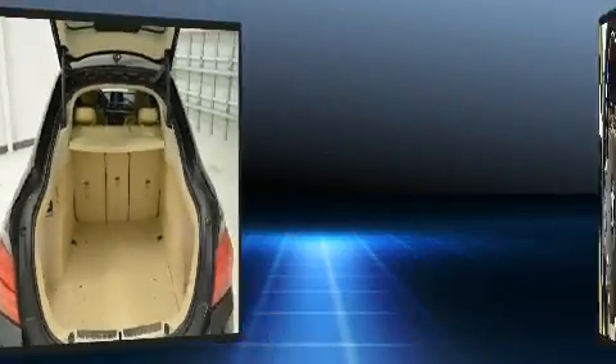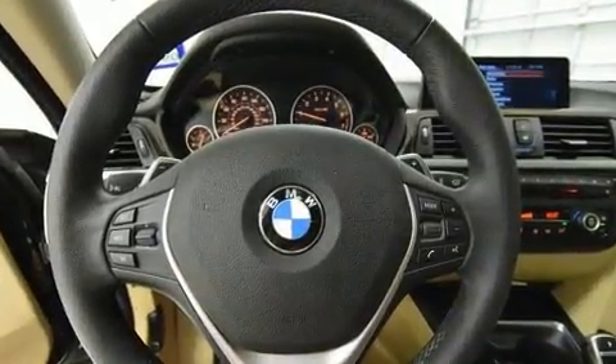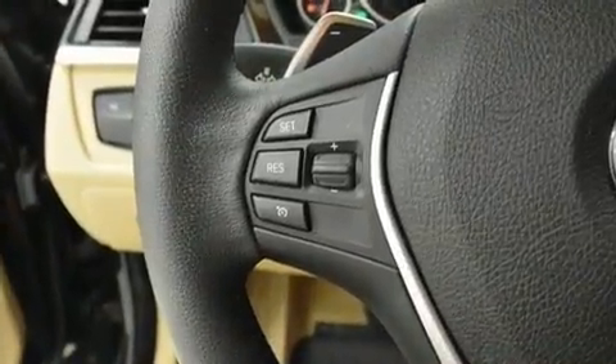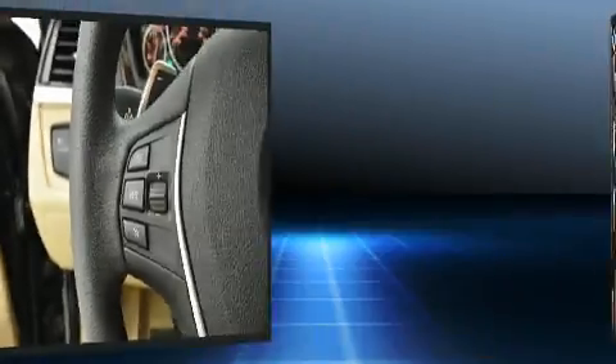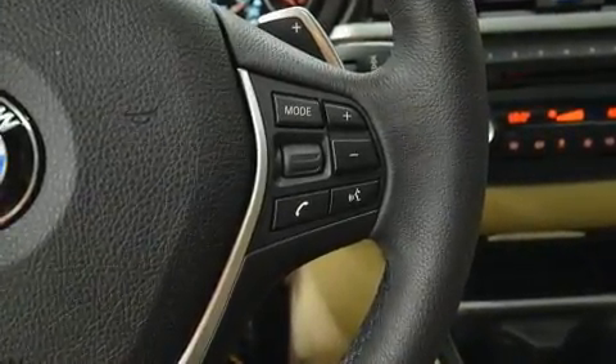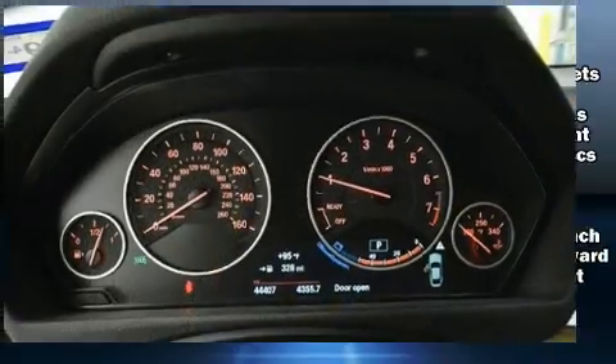A wealth of standard features means that you no longer have to sacrifice — like power windows, mirrors and seats, front and rear reading lights, a built-in garage door transmitter, an automatic dimming rear-view mirror, automatic dimming door mirrors, and air conditioning.